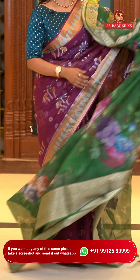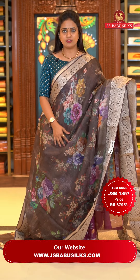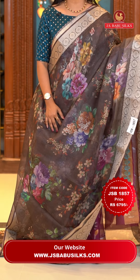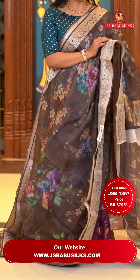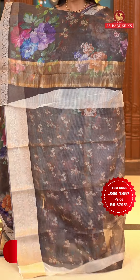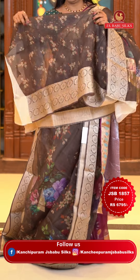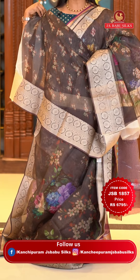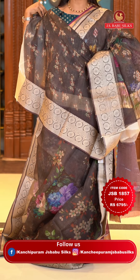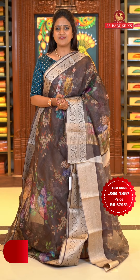Next saree: a very lovely coffee brown color with a pattern in cocoa color, all over body digital floral print. The saree body has the same pattern with zari floral work, and a small, very cute simple khadi pallu. The blouse is self-color with the floral print including the zari border. Saree code JSB 1857 and the price is Rs. 6,795.